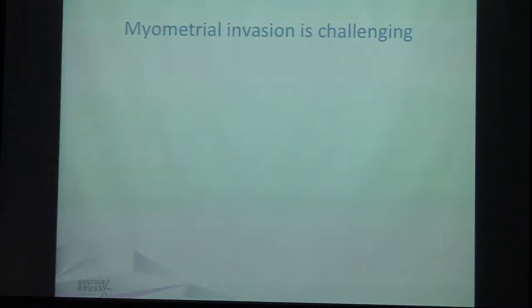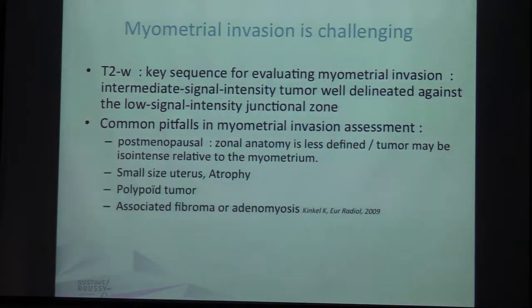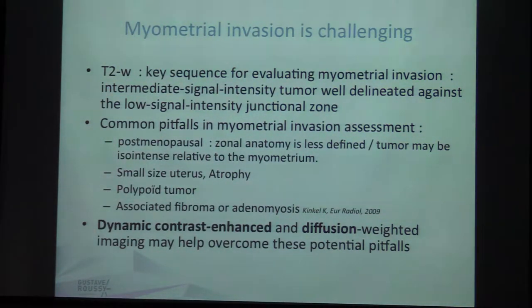Myometrial invasion is very challenging. T2 is the key sequence for evaluating myometrial invasion, because the intermediate signal intensity of the tumor is well delineated against the low signal intensity of the junctional zone. However, this junctional zone is not easy to find in postmenopausal patients. Common pitfalls in myometrial invasion assessment include: zonal anatomy less defined in postmenopausal patients, tumor iso-intense relative to myometrium, small or atrophied uterus, polypoid tumors, or association with fibroid or adenomyosis. That is why it is very important to also perform dynamic or delayed contrast and diffusion sequences to compare all three and determine how the myometrium is invaded.